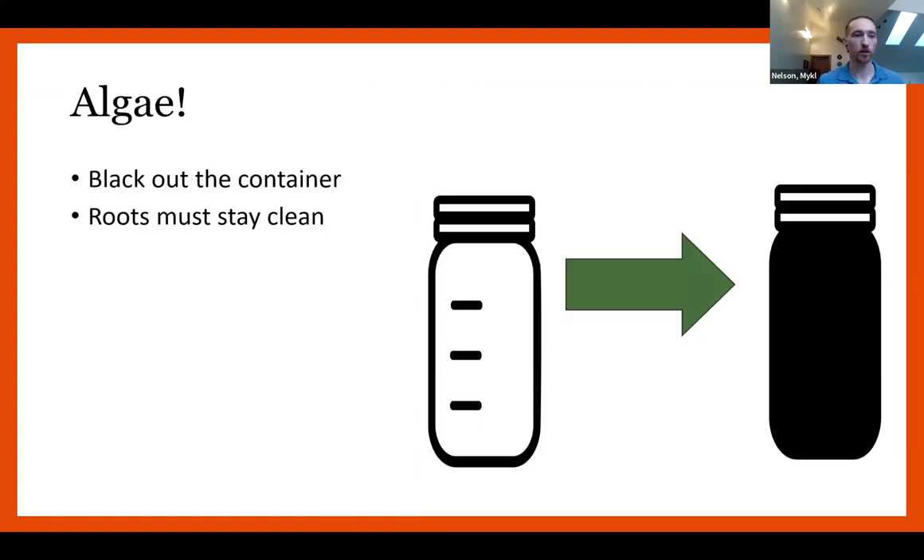The last thing about Kratky is that you especially need a blacked-out container to keep those roots clean, because in bucket production you have water and irrigation flowing that can disturb algae off those roots if they accumulate. In a Kratky production there's no movement, no aeration, so you just need to pay extra attention on keeping the root environment clean and healthy.